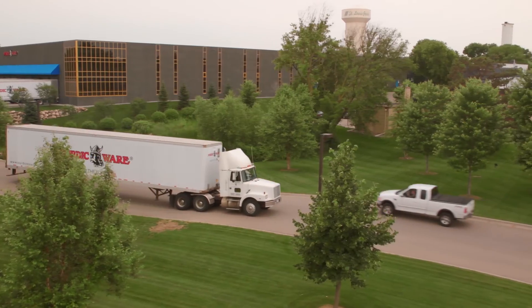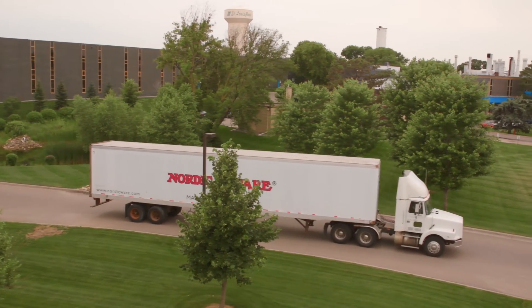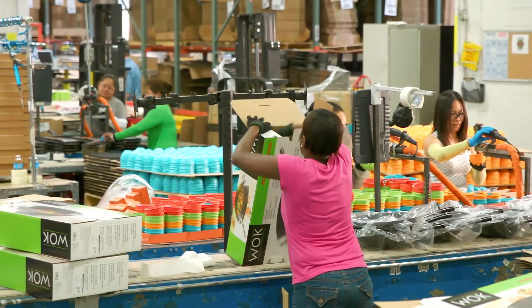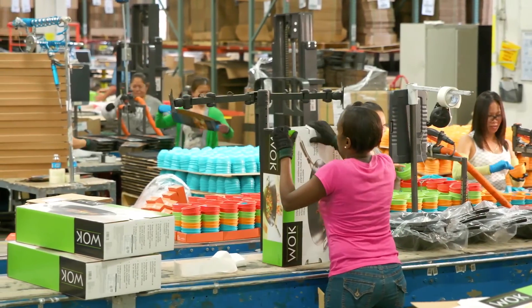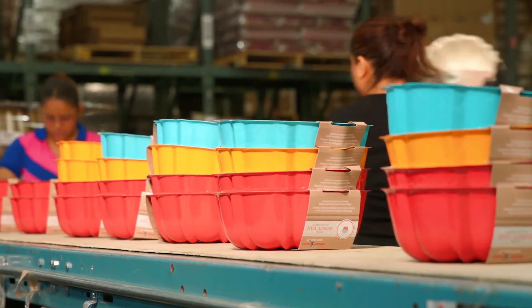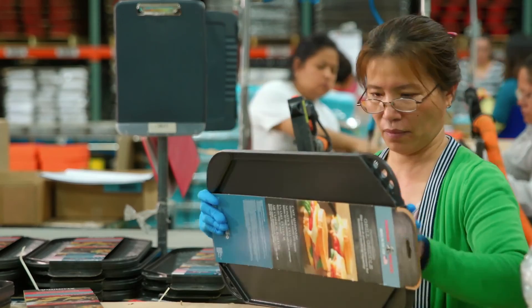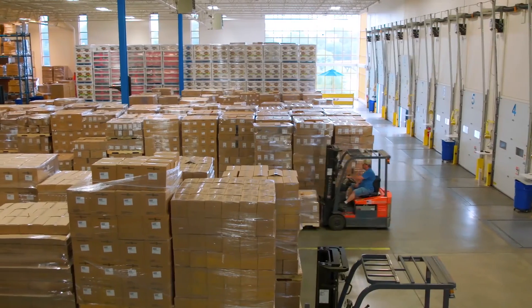I think over the years the neighborhood and the city of St. Louis Park has seen that we're always trying to be a good neighbor and we're always trying to look ahead and think seriously about any impact that our manufacturing has.